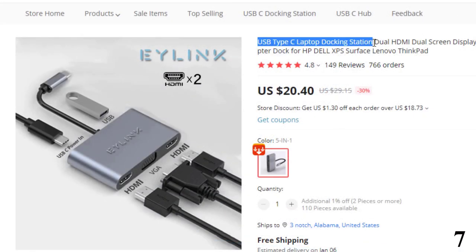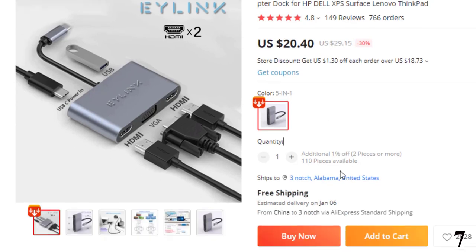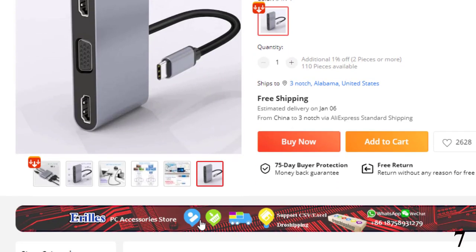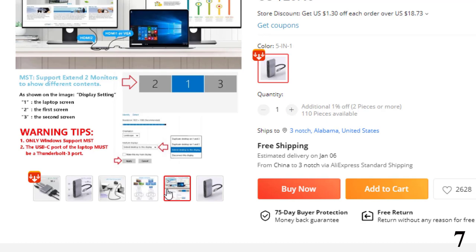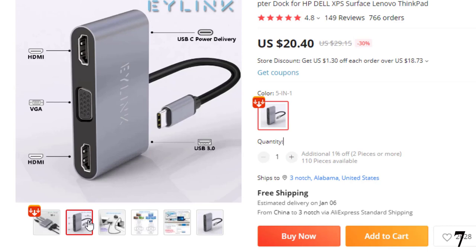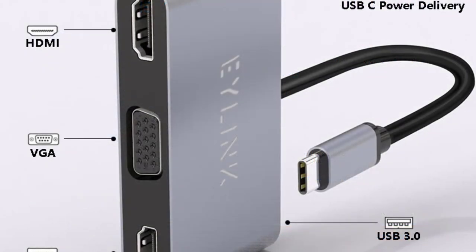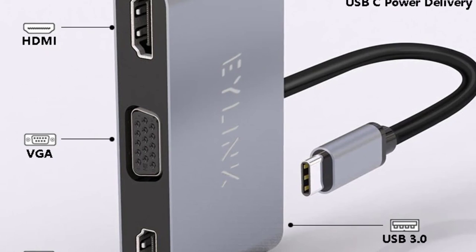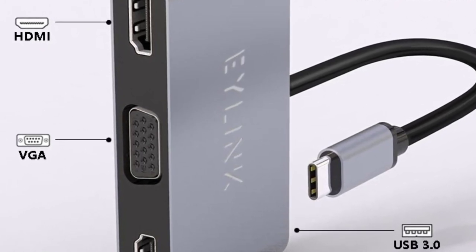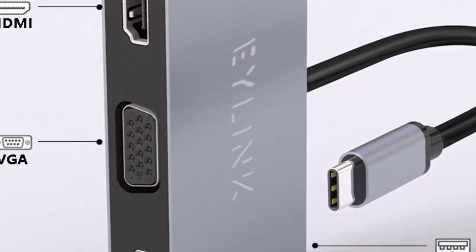Number 7: USB Type-C Laptop Docking Station. This docking station is here with 30% price off — now you can get it at around $20. The USB Type-C Laptop Docking Station is a vertically oriented device that hosts a variety of ports supporting a wide range of peripherals, including three monitors with resolutions of 4K at 60Hz. The unit has both HDMI and DisplayPort for each screen and an alternate USB-C downstream port. There are also four USB 3.0 ports supporting 5Gbps and a Gigabit Ethernet port.